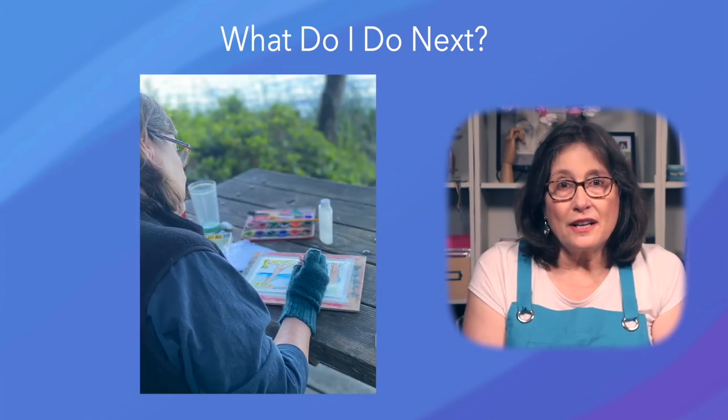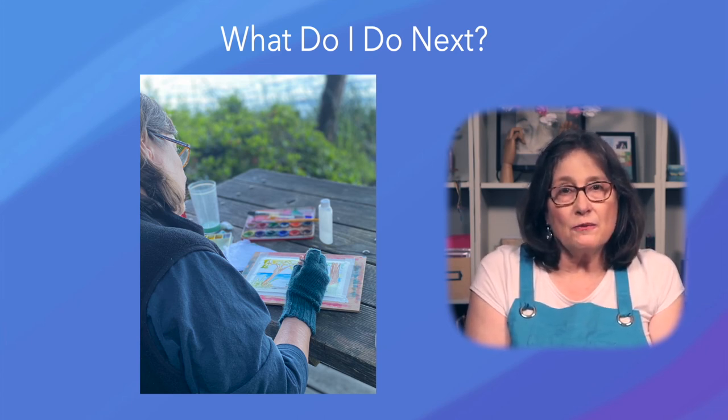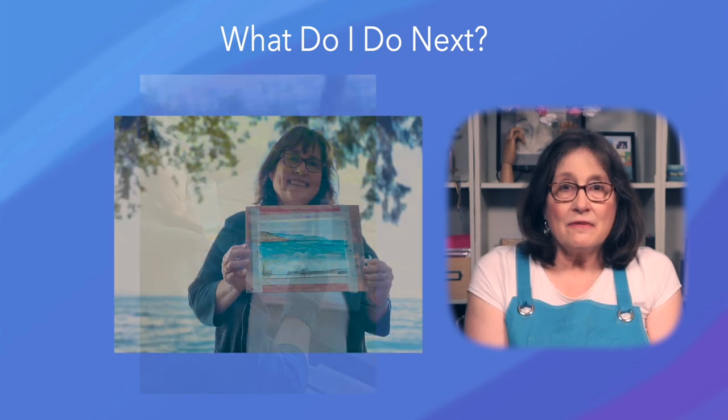Take your time and enjoy the process. There's no rush and no pressure. Feel free to ask questions in the comments or send me an email with photos of your paintings. Have fun, stay safe, and I'll see you soon.